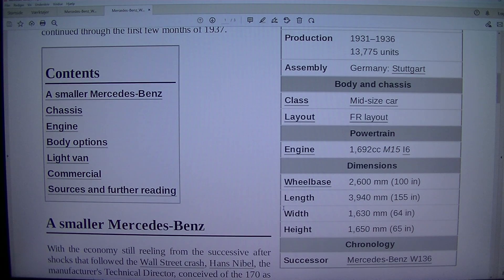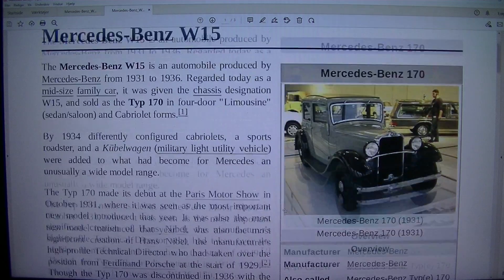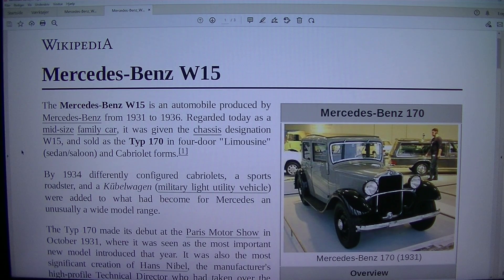Successor: Mercedes-Benz W136. The Mercedes-Benz W15 is an automobile produced by Mercedes-Benz from 1931 to 1936. Regarded today as a mid-size family car, it was given the chassis designation W15 and sold as the Typ 170 in four-door limousine, sedan/saloon, and Cabriolet forms. By 1934, differently configured Cabriolets, a sports roadster, and a Kübelwagen military light utility vehicle were added to what had become for Mercedes a unusually wide model range.